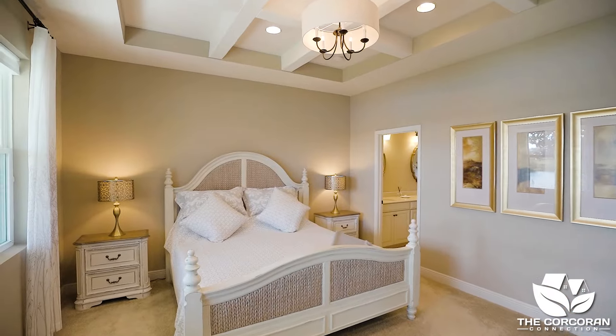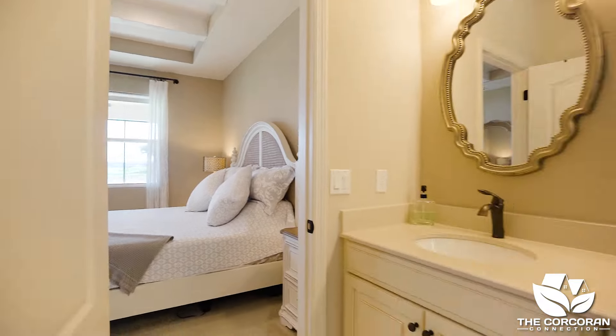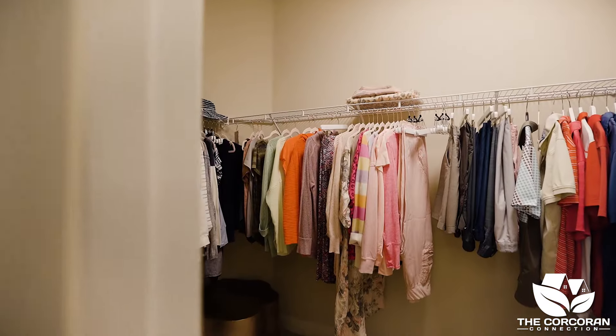The owner's suite sits in the back of the house with more gorgeous views. The en suite has dual sinks, an oversized walk-in shower, and a walk-in closet.